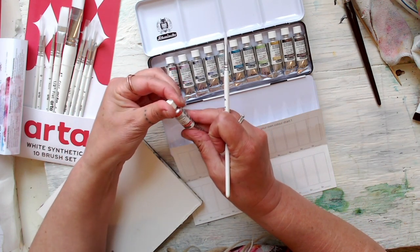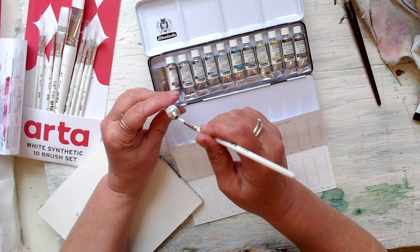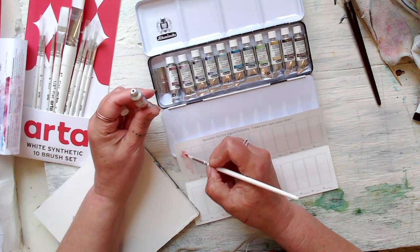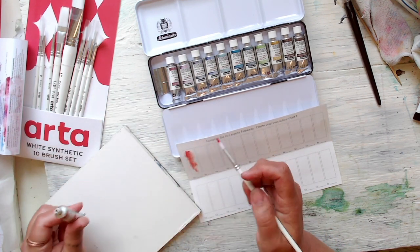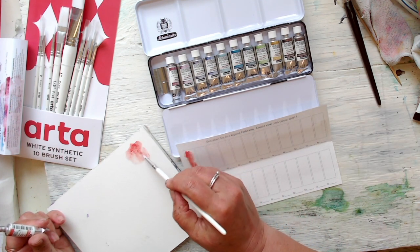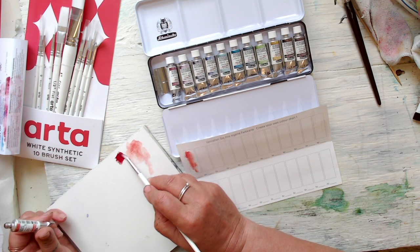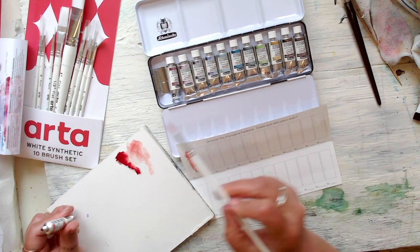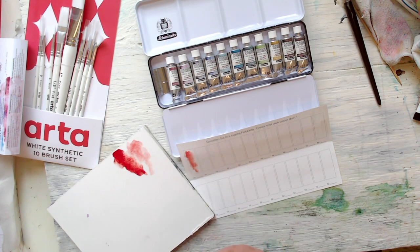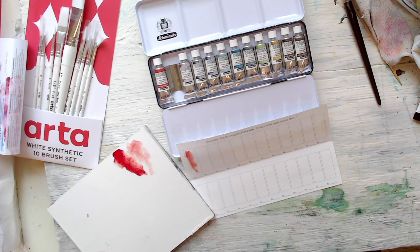I've got Vulcan Red here — that's exciting. I'm not going to squirt them into my palette yet because I just want to see them when something's new. Let's try it on the water. It reminds me of Proline Red, which I like, but it's not as intense — quite pale. It's granulating already, so that's the first one.